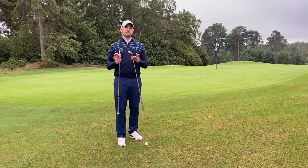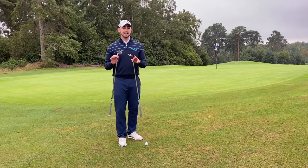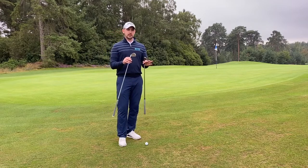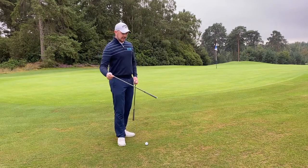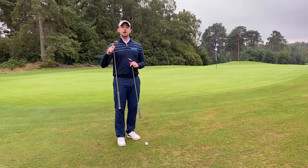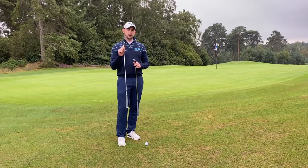For experienced golfers, using a lot of loft around the greens can work, but it's a much more sensible choice to take the least loft possible. It's much easier to get the golf ball rolling early than it is trying to fly it the whole way. Let me grab another golf ball and show you a really good example.